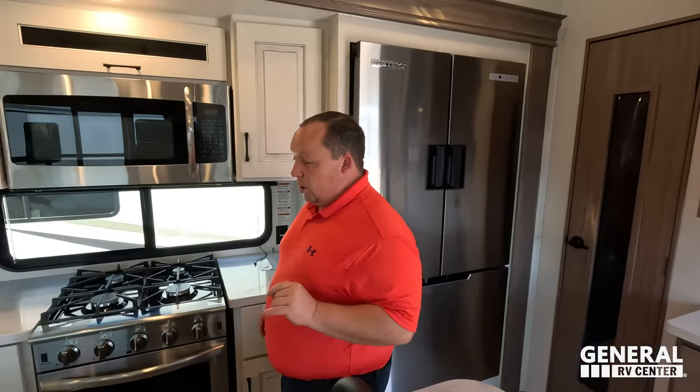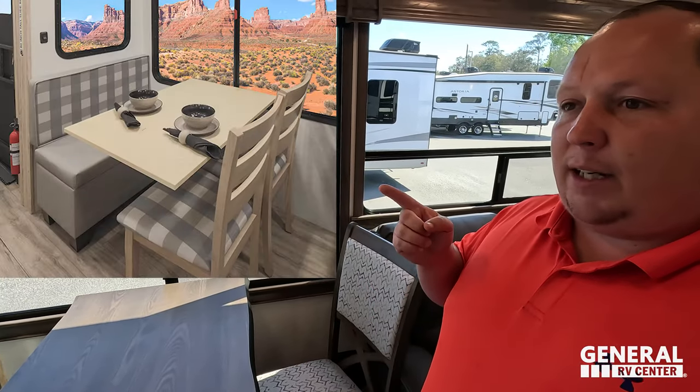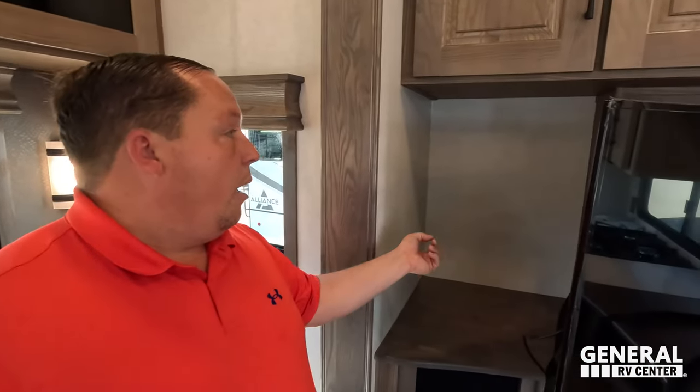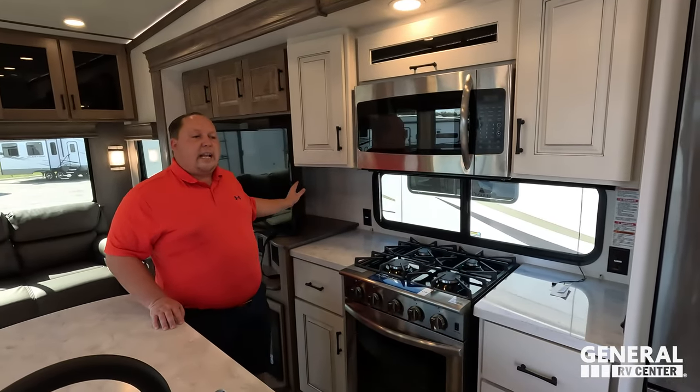Dislike number three: I hate the pull-out fireplace. Alliance can call me about the benefits — not hearing it, don't care. And I'd like to add — in the Avenue I loved the bench seat at the dinette; I wish they put that in the Paradigm instead of the two chairs. Also, this televator area is useless — give me shelving instead. They literally could have doubled it as shelving. So that's four or five things we don't love about it.